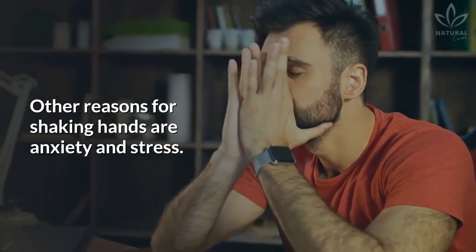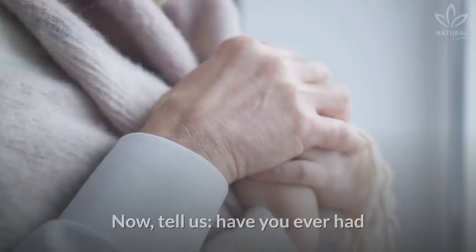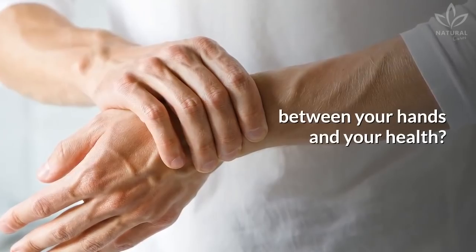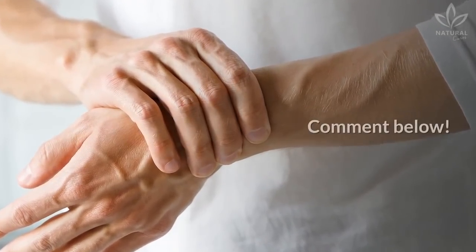Other reasons for shaking hands are anxiety and stress. Have you ever had any of these symptoms? Have you noticed the connection between your hands and your health? Comment below!